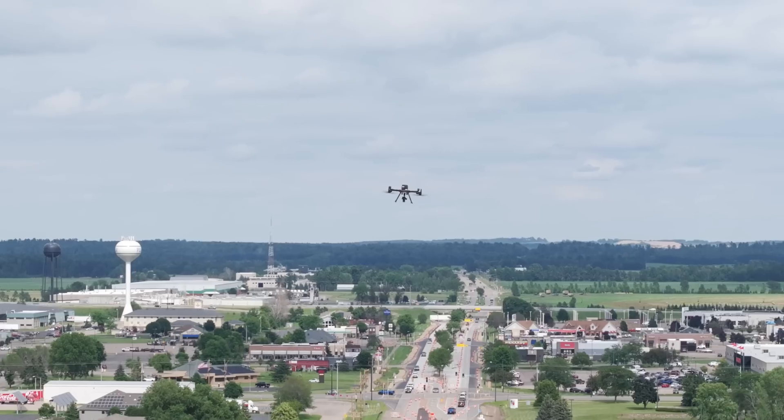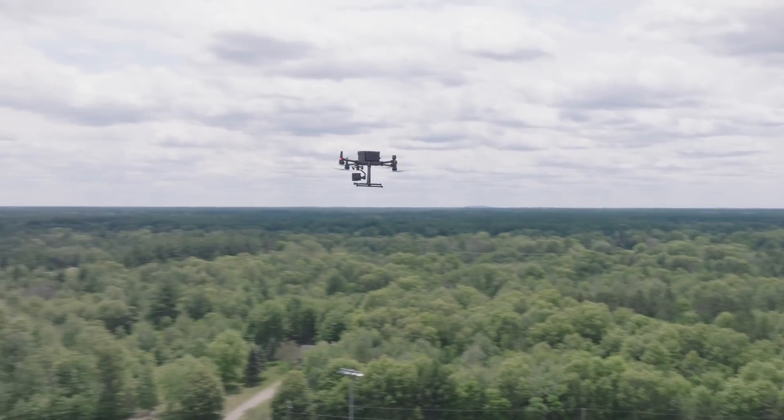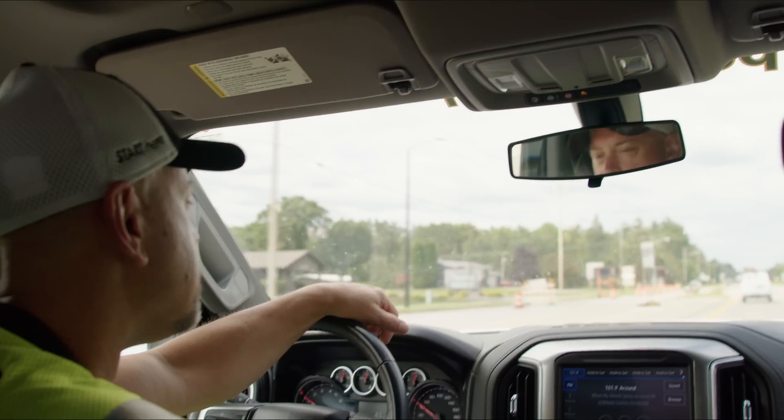I believe that the future of drones in the surveying industry has a very high ceiling. Now, after using drones for several years, we're confident in the accuracy of the data for our projects. It's kind of neat to be able to drive down the road and look at something and say, 'Hey, we had a hand in that.' It gives you a little sense of pride.